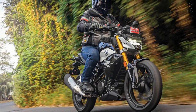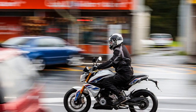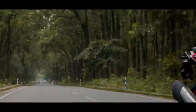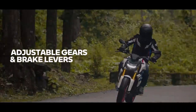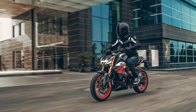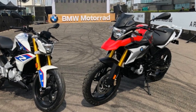Engine and Performance. The heart of the BMW G310 R is its 313 cubic centimeters, liquid-cooled, single-cylinder engine. While the displacement might seem small compared to other BMW models, it doesn't compromise on performance. The engine is finely tuned to produce a healthy 34 horsepower and 28 newton-meters of torque, providing brisk acceleration and smooth power delivery. Whether you're commuting through city traffic or enjoying a spirited ride on the open road, the G310 R's engine offers ample performance for a wide range of riding scenarios.